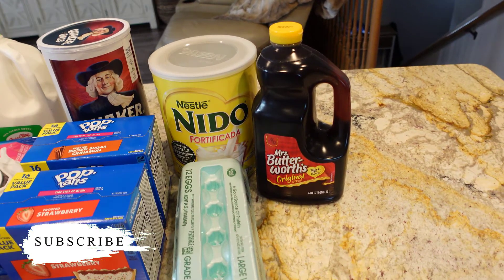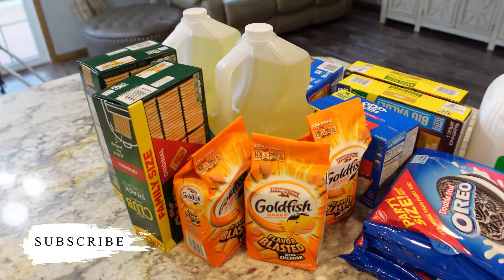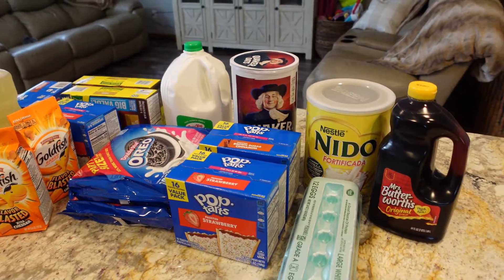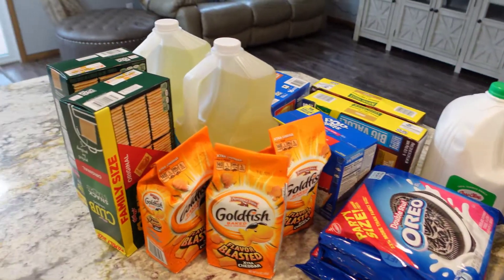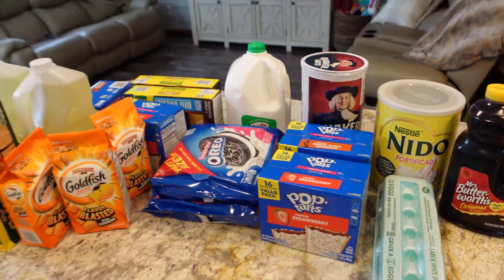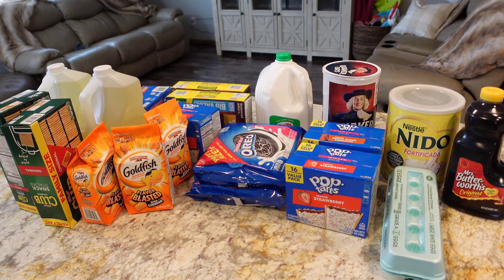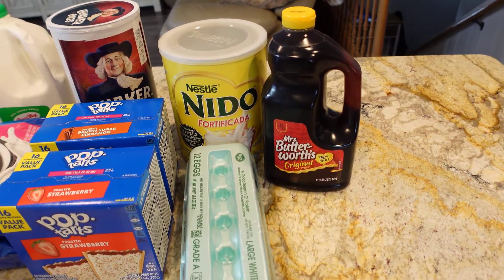Hello my people, welcome back to my channel! If you're new here, head over and click on that subscribe button, and if you are a return subscriber, thank you so much for coming back. In today's video I'll be doing a small grocery haul — I went out to the store and bought a few items for my kids, just grabbed a few snacks from Walmart. Let's go ahead and jump into this video.